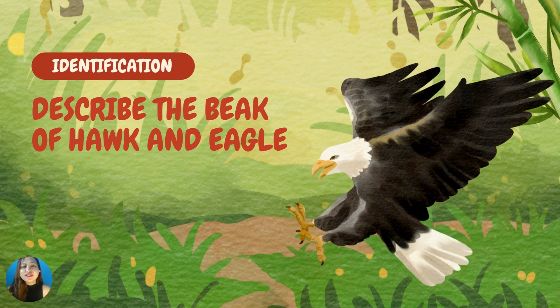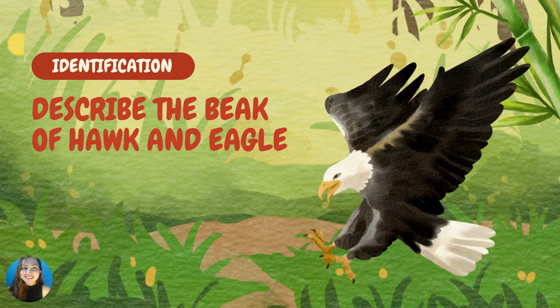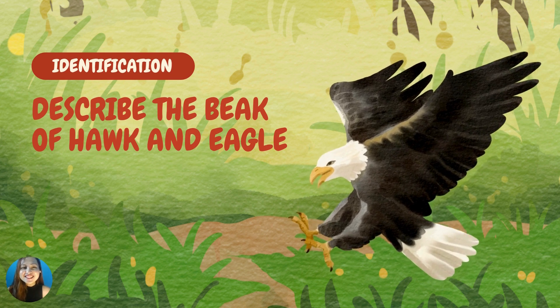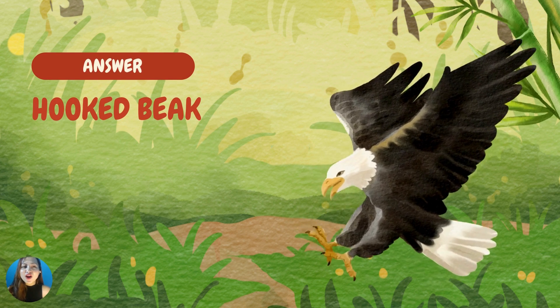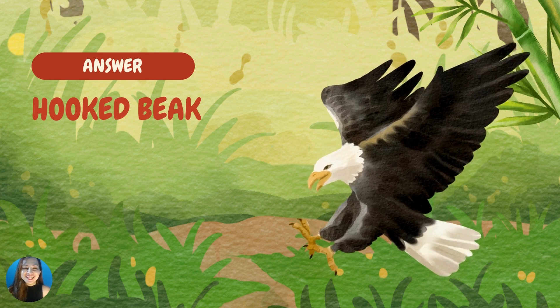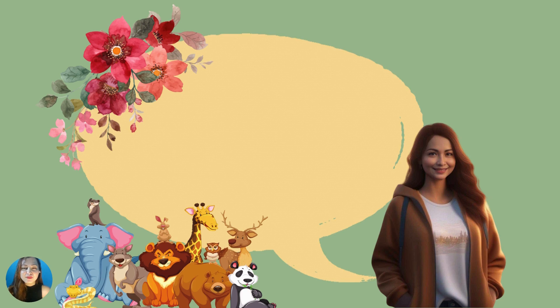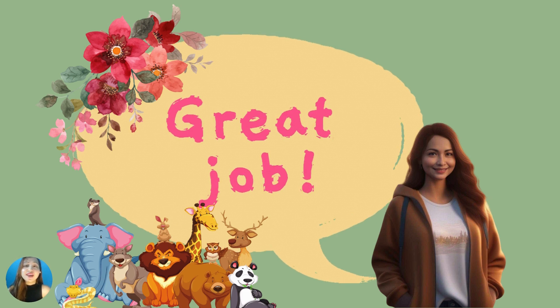How about this one? Describe the beaks and claws of hawks and eagles. Good job! The beaks and claws of hawks and eagles are sharp, used for catching and tearing prey. Great job, Caleb! I love you!